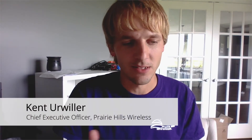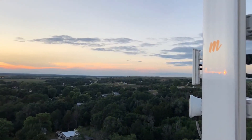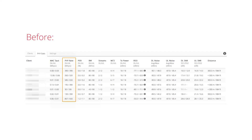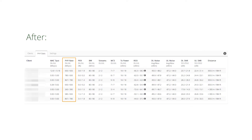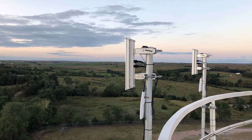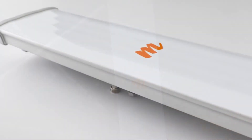We replaced the horns on the Mimosa A5C. All of our clients were seeing around MCS 4 or 5 before, and after we replaced the horns with the N5 45, we were seeing around MCS 8, MCS 9. Downloading on some clients actually improved greatly — around 60 to 90 percent. We had a couple customers that were shooting through trees, and the extra gain helped them get over that hump.